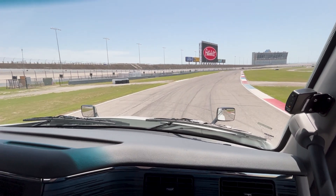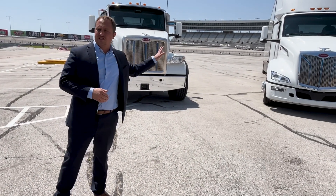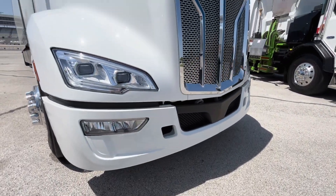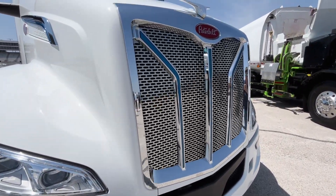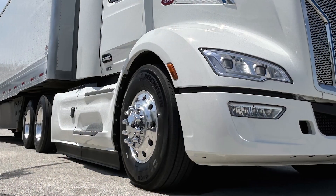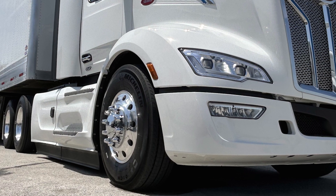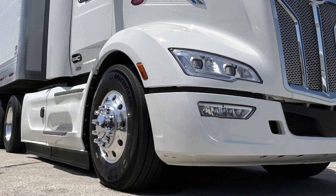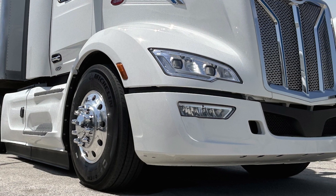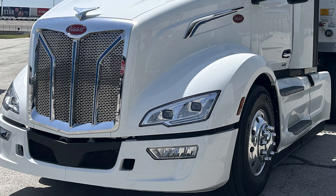It also features automatic headlight brightness adjustment. The 579 EV gets the latest in safety, technology, and efficiency. This one has chassis fairings — now available as an option — along with the best-in-class lighting package, including standard LED headlamps that are very bright and powerful, as well as combination cornering, fog, and driving lights below.